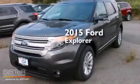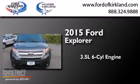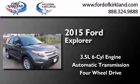This is a brand new 2015 Ford Explorer. It has a 3.5-liter six-cylinder engine and automatic transmission and the added capability of four-wheel drive.